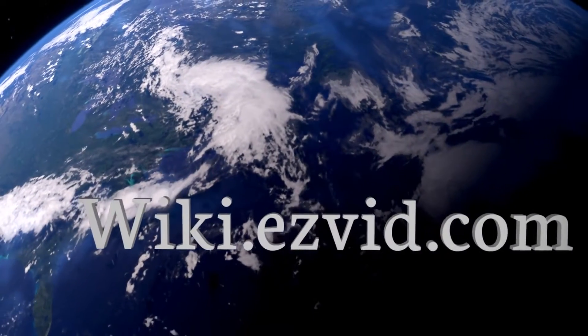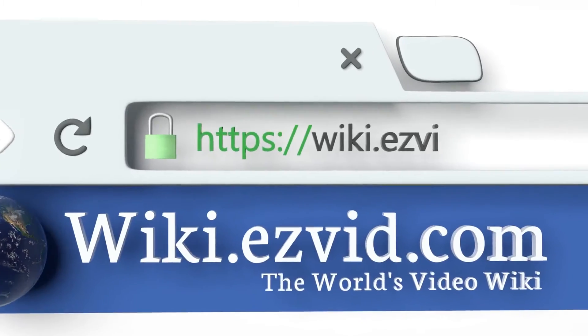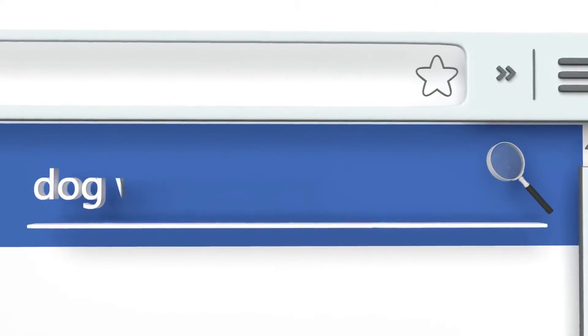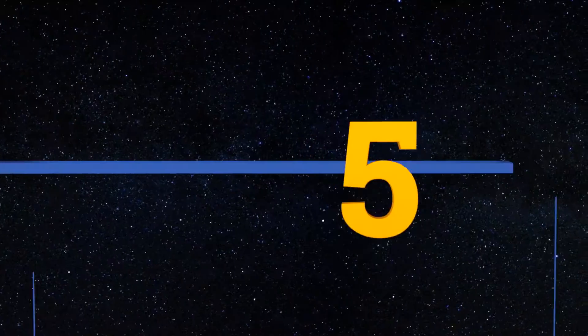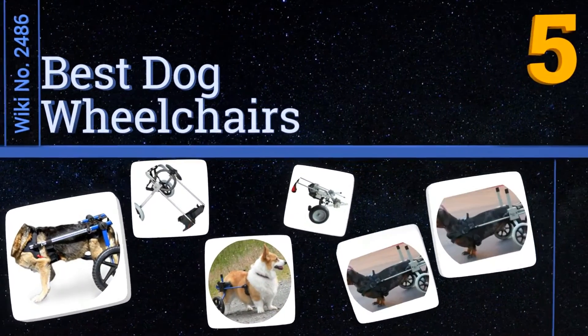Wiki.easyvid.com — search EasyVid wiki before you decide. EasyVid presents the five best dog wheelchairs. Let's get started with the list.